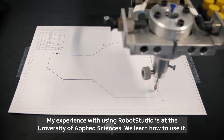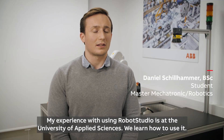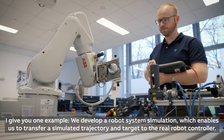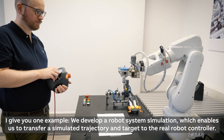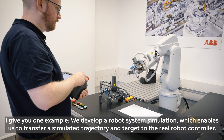My experience with using RobotStudio is at the University of Applied Science. To give you one example, we develop a robot system simulation which enables us to transfer a simulated trajectory and targets to the real robot controller.